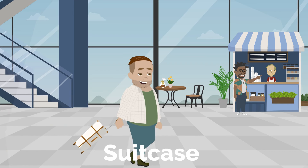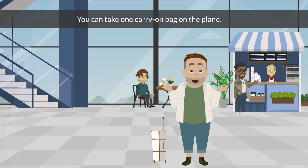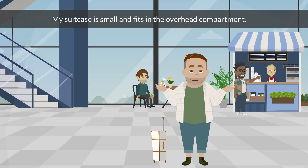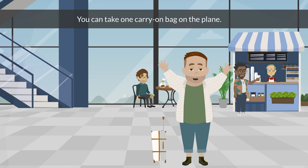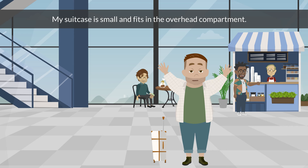Suitcase. You can take one carry-on bag on the plane. My suitcase is small and fits in the overhead compartment.